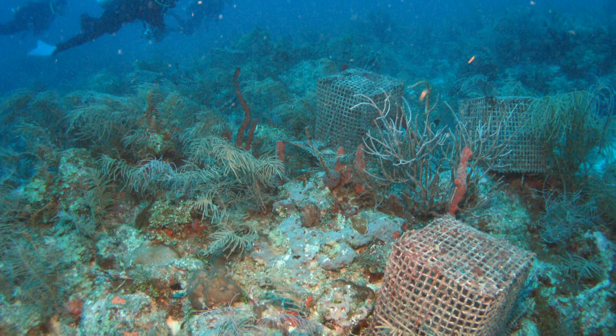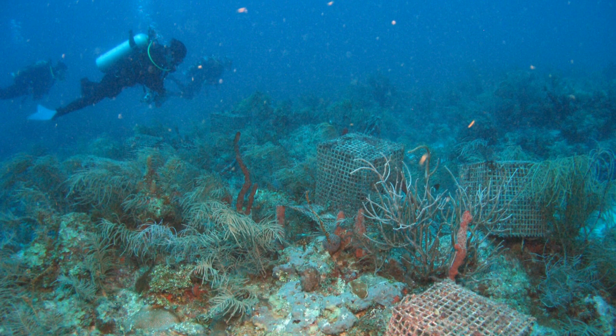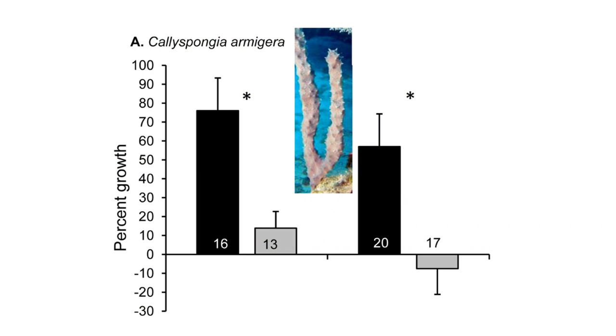After one year, we collected the sponges and re-weighed them to see how much they grew. Let's look at a bar graph that shows the percentage growth of the sponge pieces. You can see that when protected by cages from hungry angelfishes, sponge pieces grew a lot more than pieces that were not caged. So predation is important.